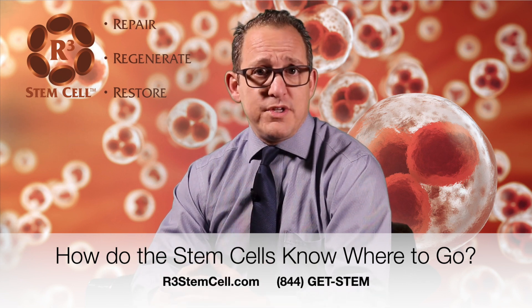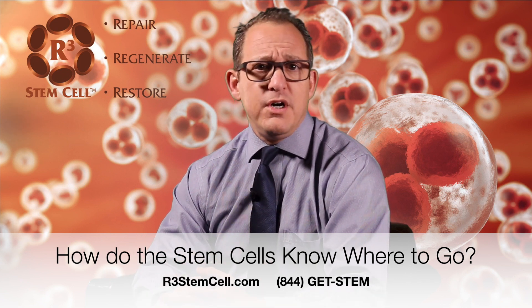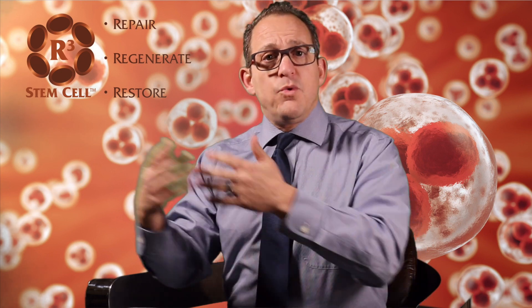It's a very common question that we get, because if you were to undergo an intravenous — an IV infusion — of a regenerative cell therapy with stem cells, growth factors, exosomes, secretomes, microRNA — there's a lot in this material that our centers use — then how does it know where to go if it's circulating around the body? How does it know where to deposit itself and go to work?